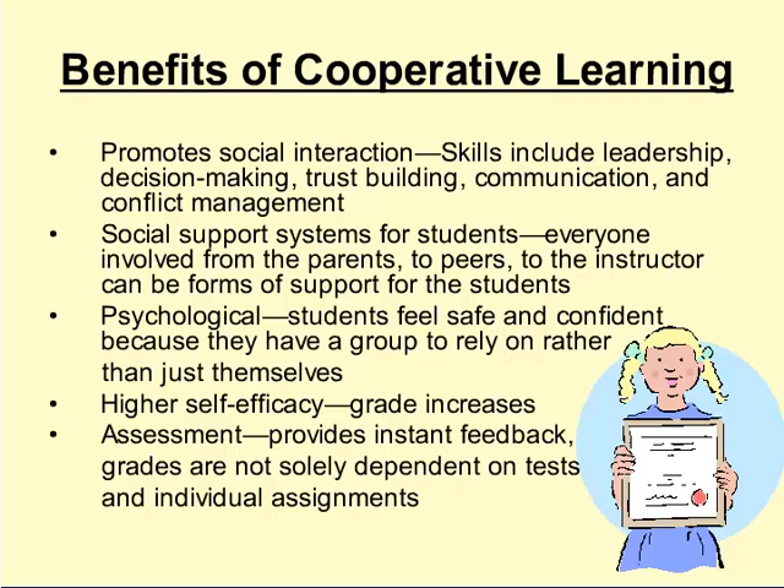There are many benefits of cooperative learning. The first is that it promotes social interaction, including skills such as leadership, decision making, trust building, communication, and conflict management. Students explain and discuss topics with group mates, improving oral skills. The cooperative group can also act as a social support system, involving peers, the instructor, and parents. Cooperative learning can have psychological benefits as well: students feel safe and confident within the group, and self-esteem can be increased because feedback or errors are directed to the group as a whole rather than one individual.